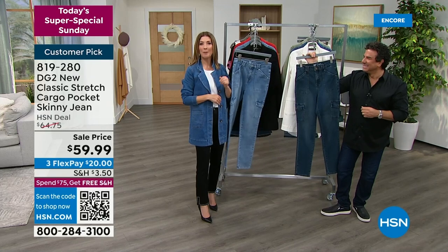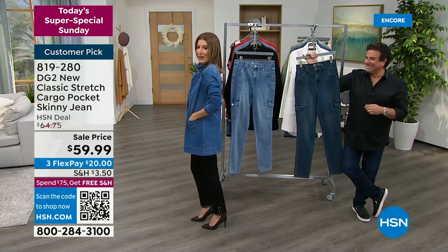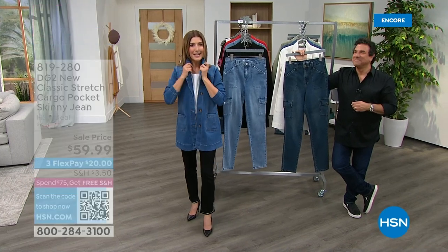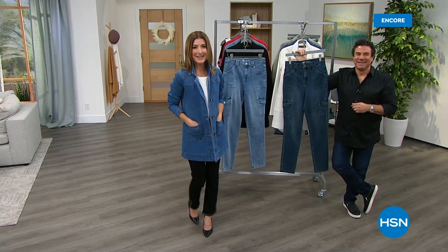Let's kick it off with our best value of the day. It's a new city coat. Is it a topper? Is it a blazer? Is it a jacket? Is it a duster? It's a new long line denim. Check it out.